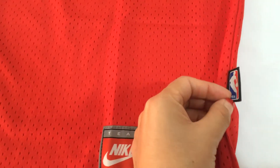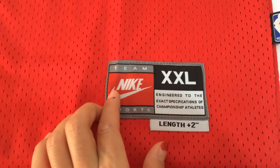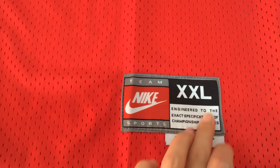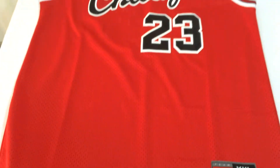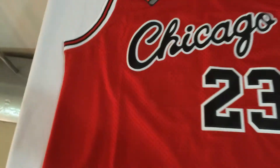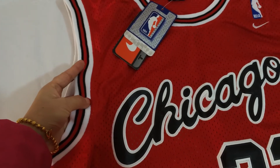On the side there is a small NBA tag and the size tag: double XL, Nike. It seems like a real jersey. Okay, let's see the back.